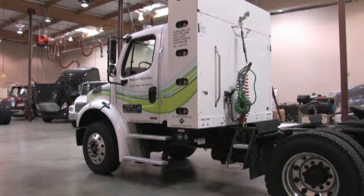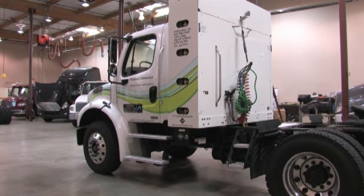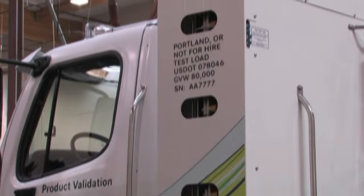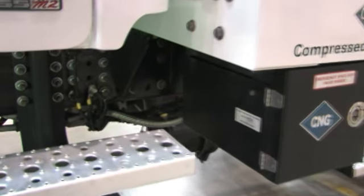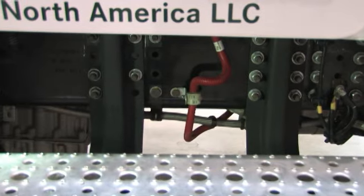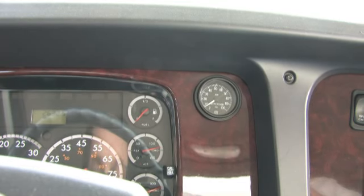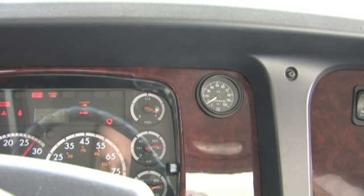Freightliner offers factory-installed and warranted CNG tanks in 60 diesel-gallon equivalent and 75 DGE configurations. Bodybuilder-installed, rail-mounted CNG tanks are also available. The fuel system is simple, including the tank cabinet and a single delivery line to the engine. The exhaust system includes a passive catalyst muffler that requires no maintenance.